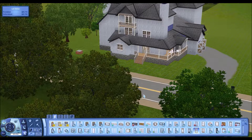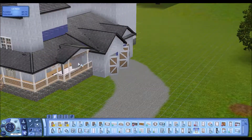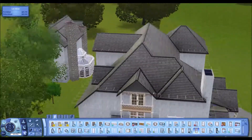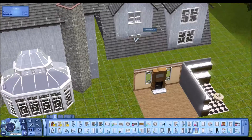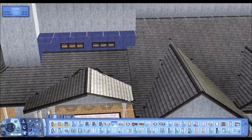We are working on literally only windows this entire episode. We put in a chimney as well. I don't think we deal with doors or anything of that sort — it's just windows. And we build up the conservatory. That's about it.